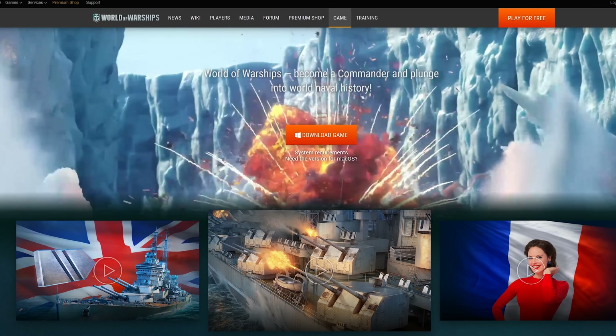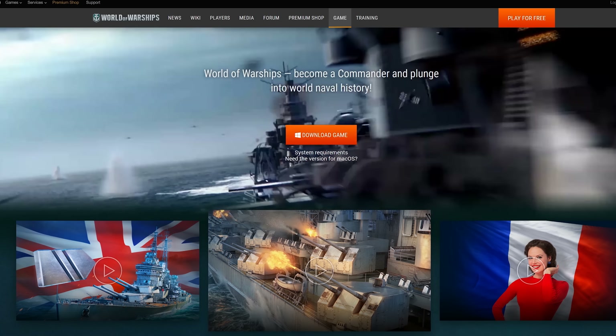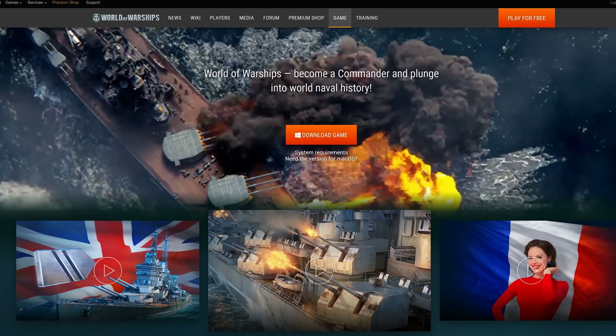World of Warships is a free-to-play historical online combat game from Wargaming featuring an exciting blend of action and strategic gameplay. Stay tuned later in the video for an exclusive offer.